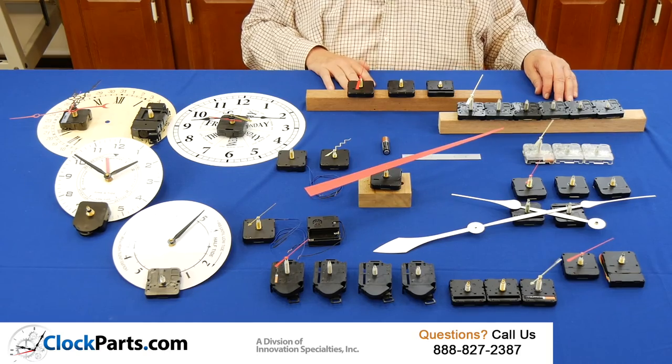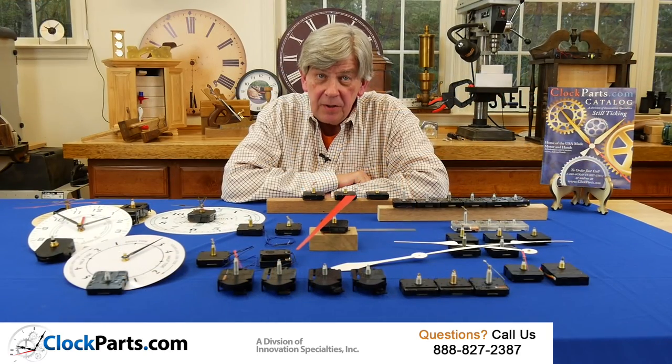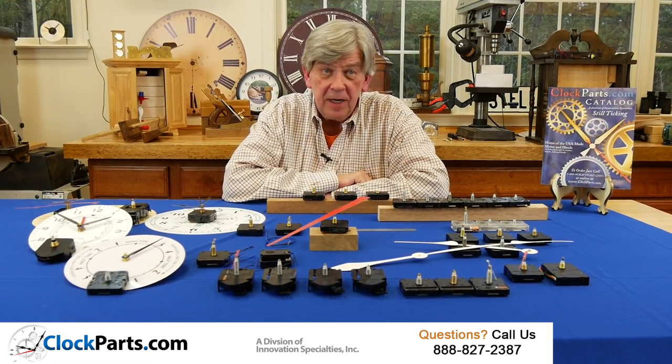That's a lot of clock movements. As always, you can go to the contact us section of our website, clockparts.com, and send us an email — include pictures if you'd like. You can also give us a call at 888-827-2387 and let us know how we can help.